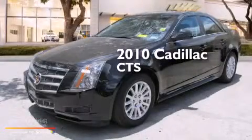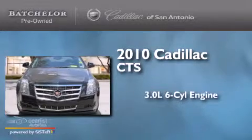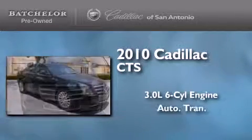This is a certified pre-owned 2010 Cadillac CTS. It has a 3.0-liter six-cylinder engine and an automatic transmission.